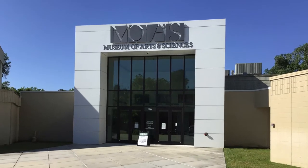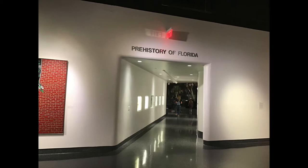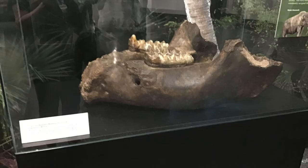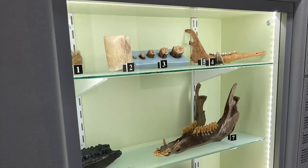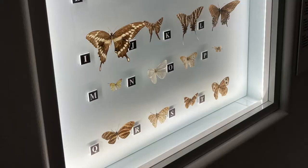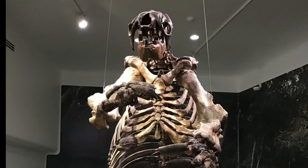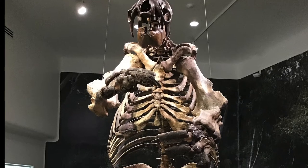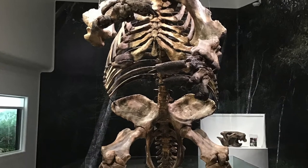Following our interview, we decided to take a tour of the museum. The first place we started was the Prehistory of Florida Gallery. The Museum of Arts and Sciences has dedicated a portion of the museum to the prehistory of Florida. This section includes preserved insects, butterflies, shells, and teeth, along with the remains of a giant ground sloth, mastodon, and glyphodont — all found in our own backyard.